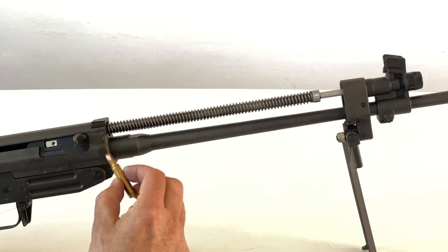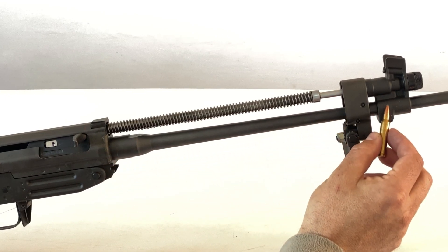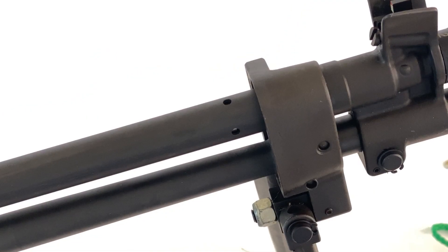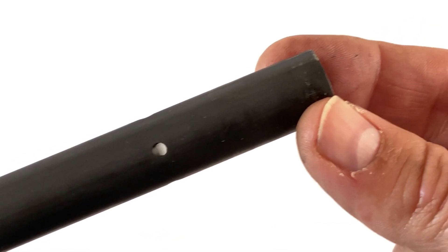As the gun is fired, the bullet travels down the barrel, and as it passes the gas block, the gas bleeds off the barrel through the port in the block and cylinder. The pressure drives the piston back, and excess gas is then vented through bleed-off holes on the cylinder extension.